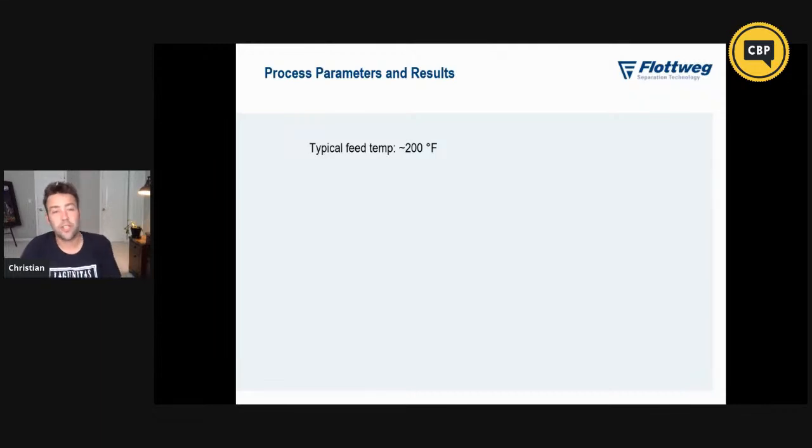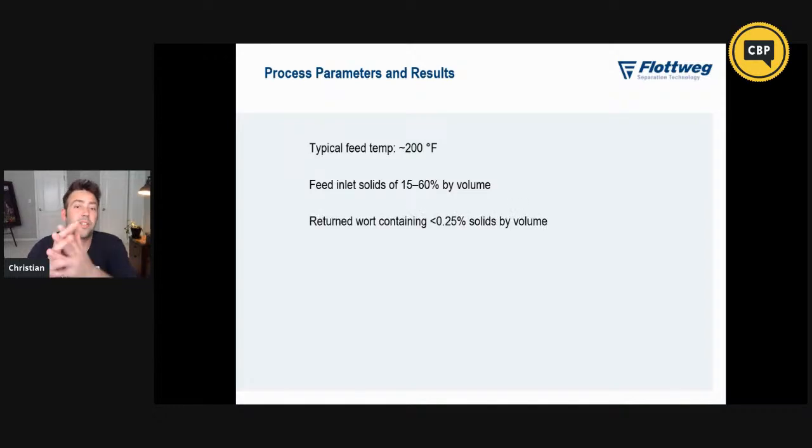Some process parameters and results: typical feed temperature is usually about 200 degrees Fahrenheit, which is just what's coming off the whirlpool. Feed inlet solids can be anywhere from 15 to 60 percent by volume — as you saw in those last photos, there was quite a difference between samples. Returned wort contains less than a quarter percent solids by volume. We've seen far less than that in some cases — not even a detectable amount — depending on what kind of whirlpool additions you're making. Some people are putting fruit in there, some people are putting hops in there. And up to 98 percent recovery of hot wort that would normally be lost with the trub pile. So if you have any sizable losses at all, this is a process that could really pay dividends.